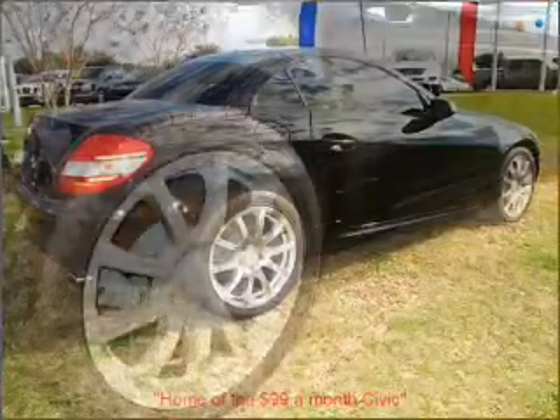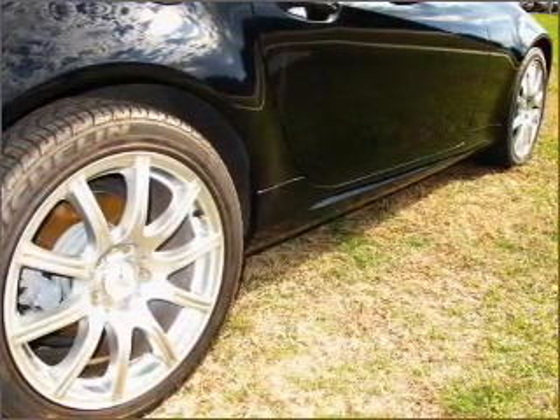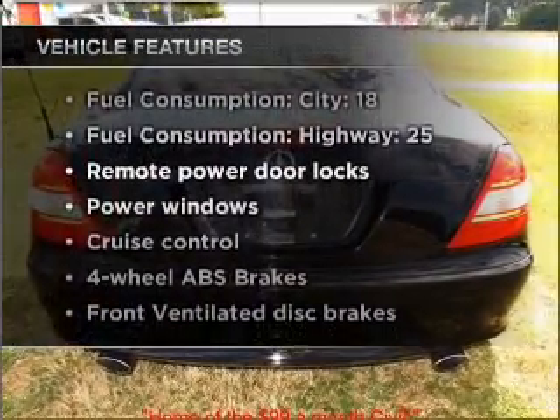The anti-lock braking system will help deliver you safely to your destination. This car has separate passenger temperature controls. Plus, enjoy these notable features that are included in this vehicle.